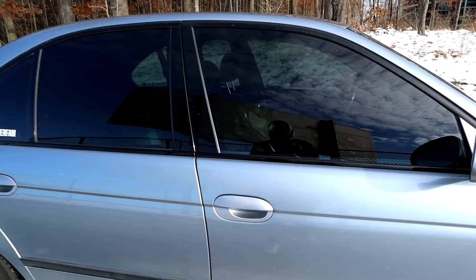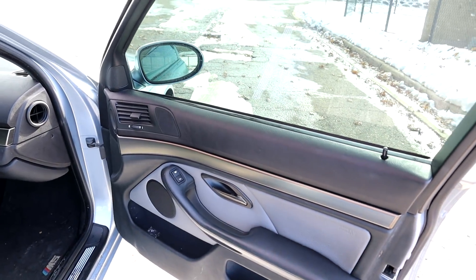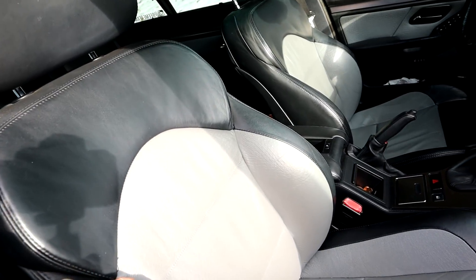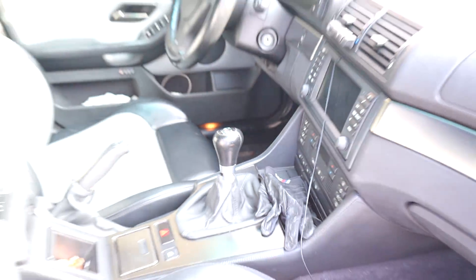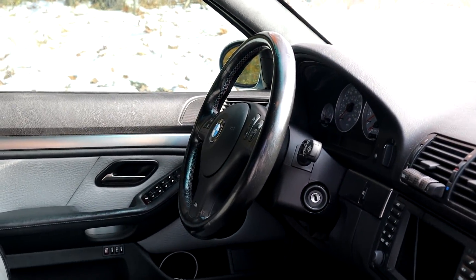As far as the interior goes, it needs a detail bad, but we have the two-tone ostrich leather sports seat option from BMW back in the day. All of these cars came with a six-speed manual. This is the facelift car, so we do have navigation and the facelift steering wheel. It's a proper M5. That being said, let's go through everything that's wrong with the car, which actually isn't that much, believe it or not.